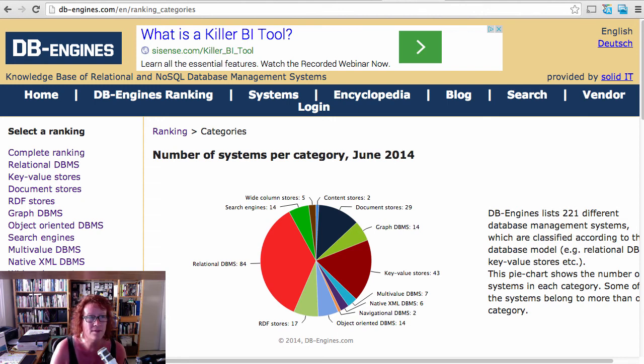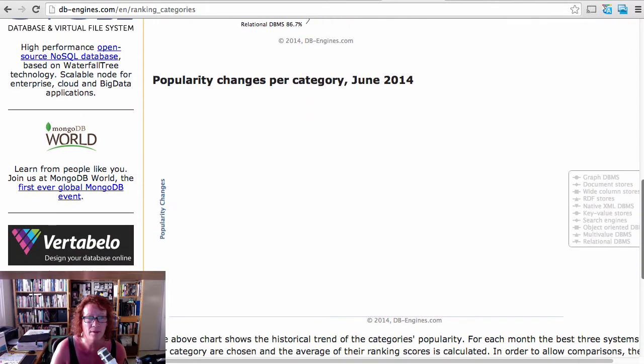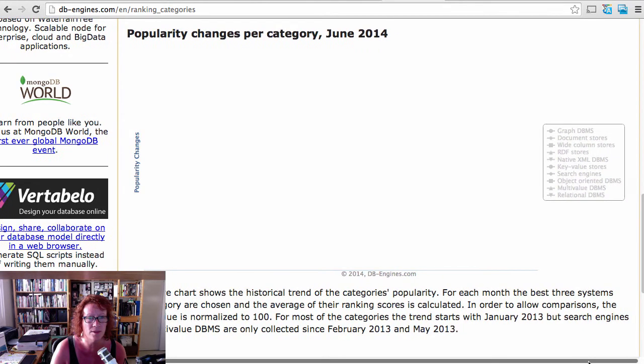Hi, I'm Lynn Langett. Today I was doing some research on trends in databases and I wanted to share. This is from a really interesting site called DB Engines. I'm going to show you what I found when I looked up their trend of popularity changes for databases by category — just super interesting.